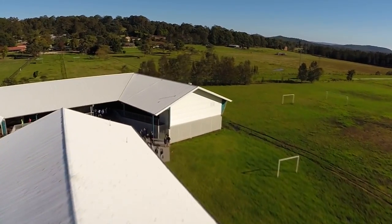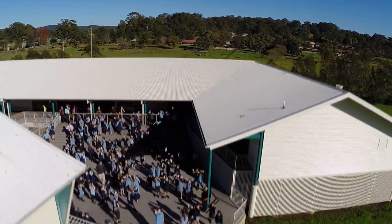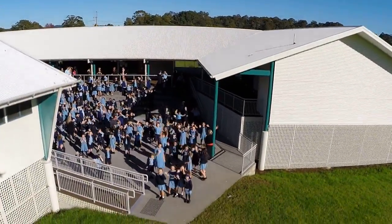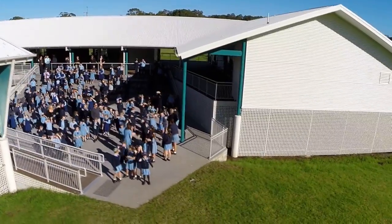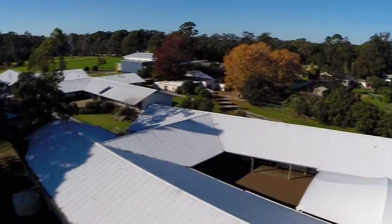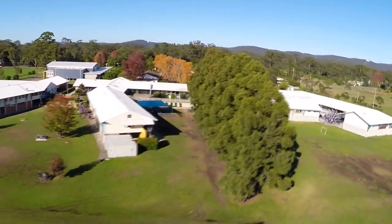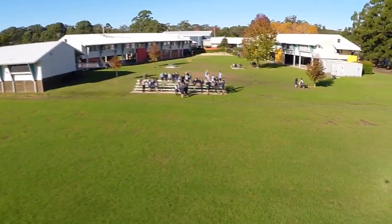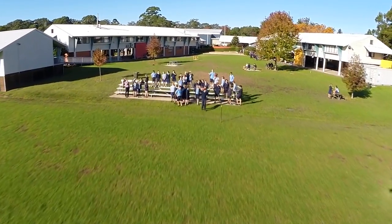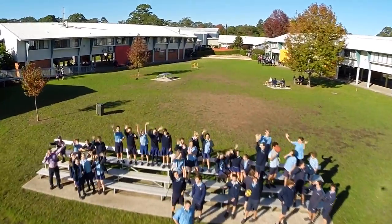Welcome to Junior School. Here you can see some of our brand new buildings. We have 15 classrooms and over 300 students. Behind these students, you can see some of our middle school and senior school facilities that cater for over 250 students.